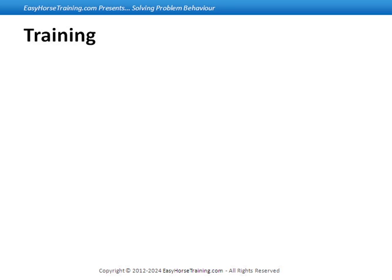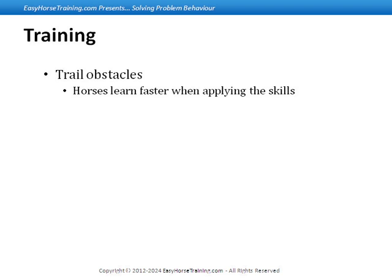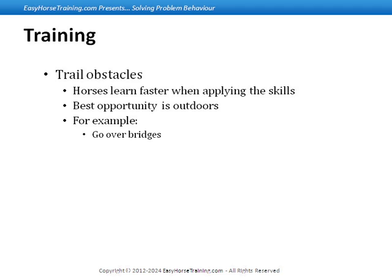I do that using a lot of trail obstacles, because I think my horses learn faster when we can apply the skills. I'll ride them and get the hindquarters to step under, get the front feet to move. But then I want to take those things and start applying them. I'll ask them to go over bridges — that's kind of how I teach them to try.